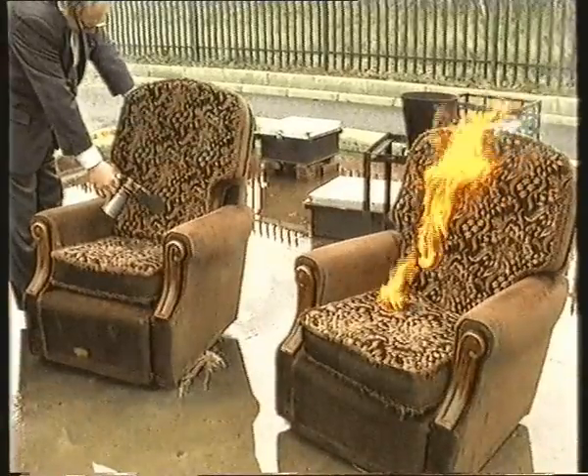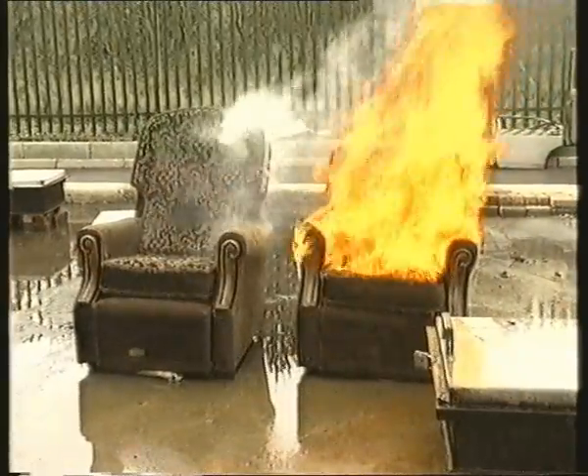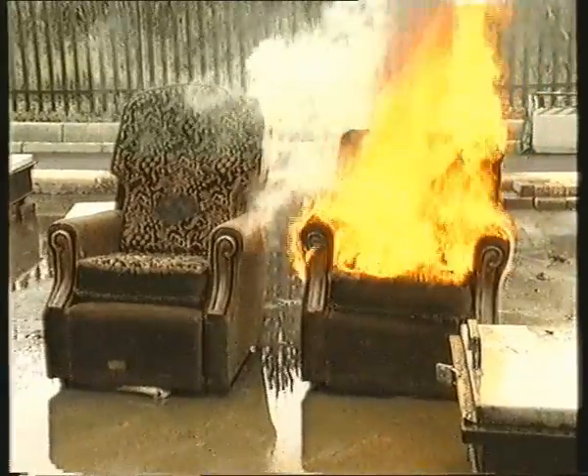The untreated chair is now burning fiercely and is giving off poisonous fumes, whilst the treated chair is only slightly singed.